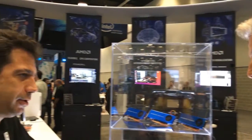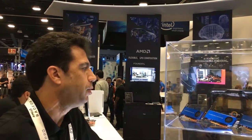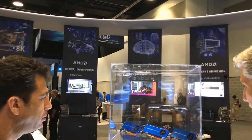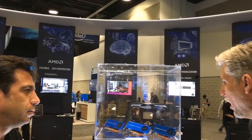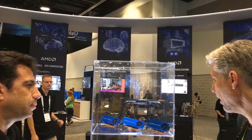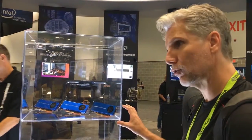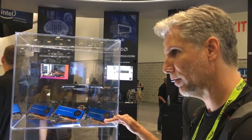We continue to shrink the silicon and that just means that we can provide really good performance in smaller and smaller packages which consume less electricity and generate less heat. Typically the CAD programs don't require as much GPU power as a rendering engine or some of the heavier texturing programs. So if you're using SolidWorks or something like that, maybe you're going with one of these guys.